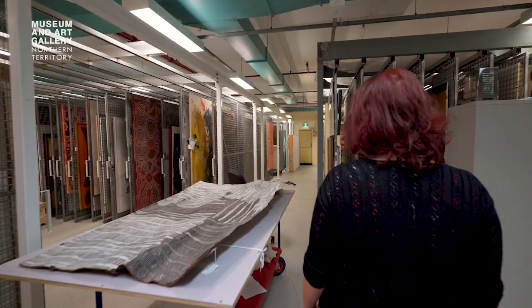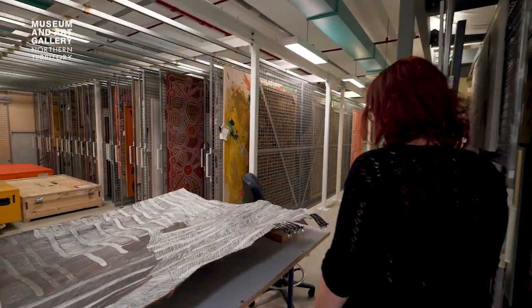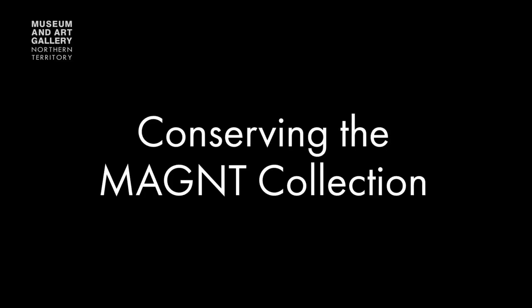Welcome to the Visual Arts Store. This is behind the scenes at the Museum and Art Gallery of the Northern Territory. As you can see, there are many 2D paintings stored here.